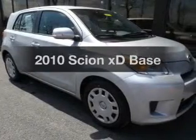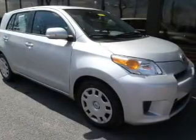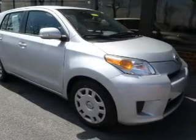Imagine yourself in this 2010 Scion XD. If you're looking for a first-rate auto, this one could be yours today.